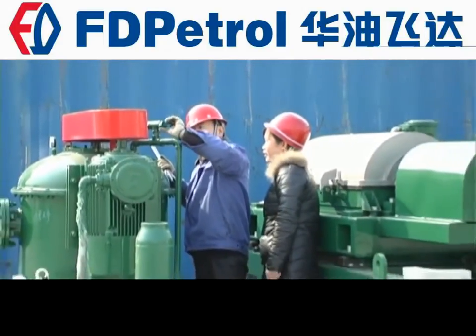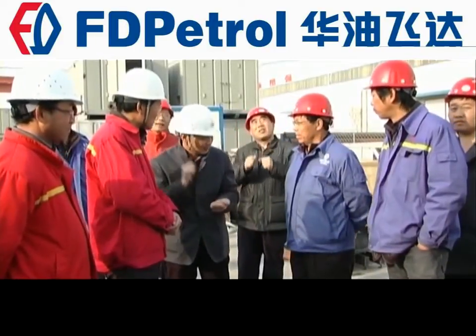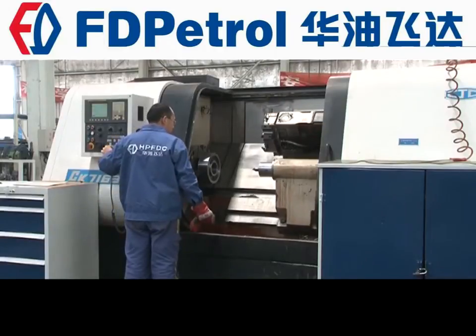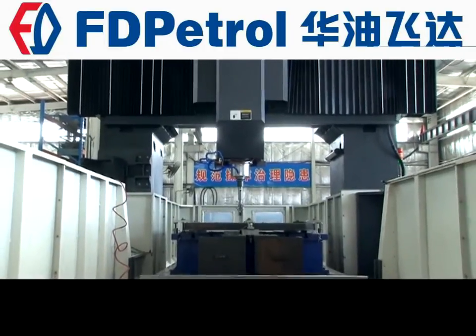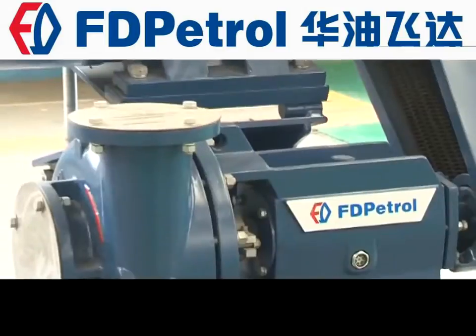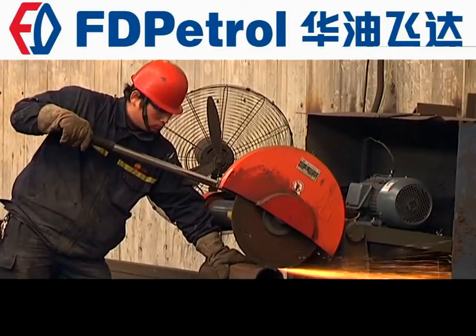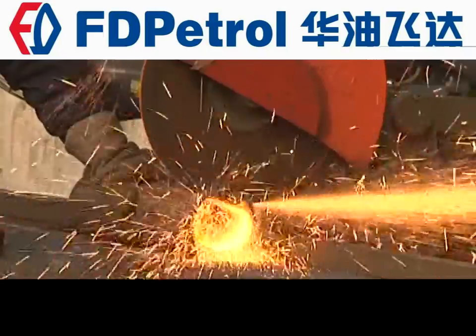FEDA Corporation has introduced currently advanced management systems and CNC equipment in the machinery industry, and executes from production to quality testing and to finished products in strict accordance with the procedures.